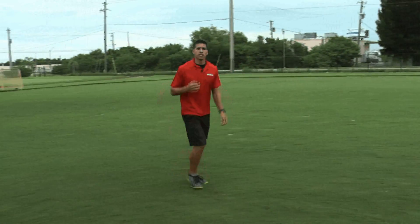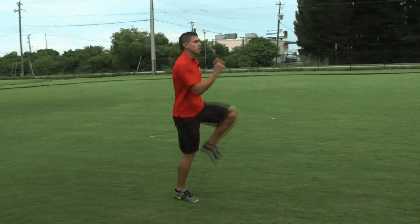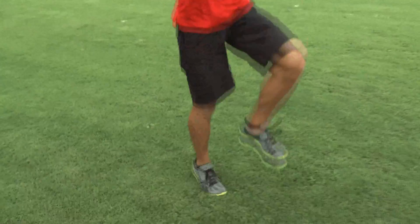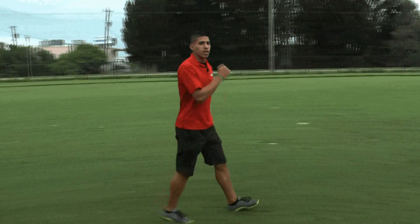The second would be a skip. With the skip, we're trying to develop the push off the ground. This is the power the athlete is putting into the ground, making sure his legs fall right underneath his hip. Keep in mind, the arms are swinging.